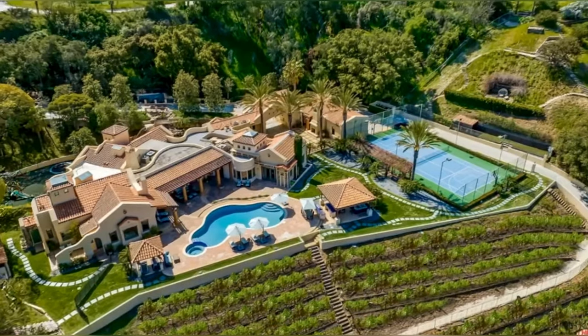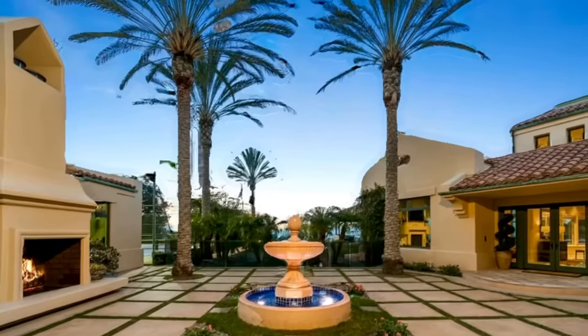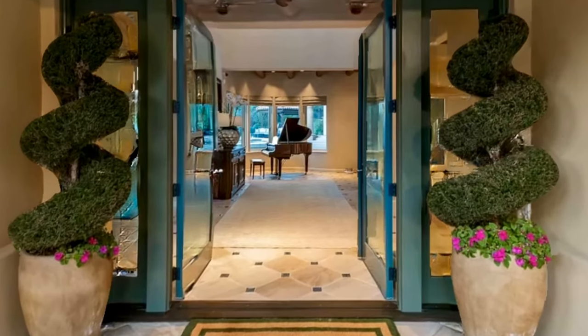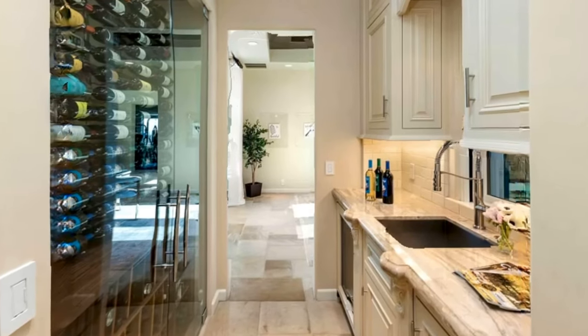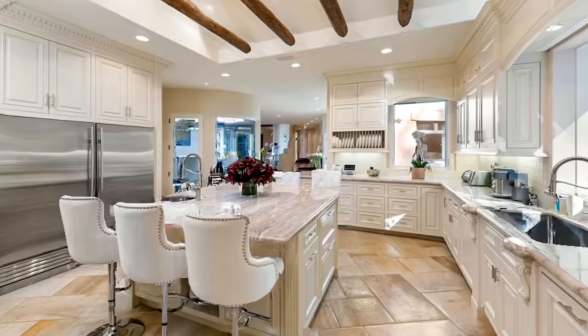This luxurious property is a stunning Richard Landry designed estate situated on a gated promontory on famous Mulholland Drive. The $11,495,000 compound offers complete security and privacy with breathtaking 180-degree panoramic city views across seven-plus acres of land with 8,500 square feet of living.